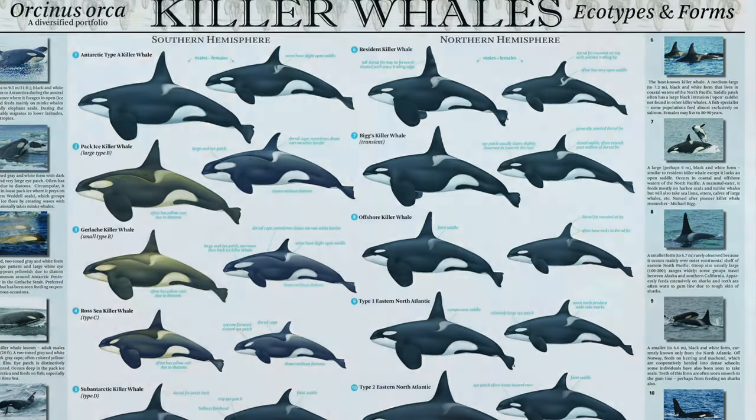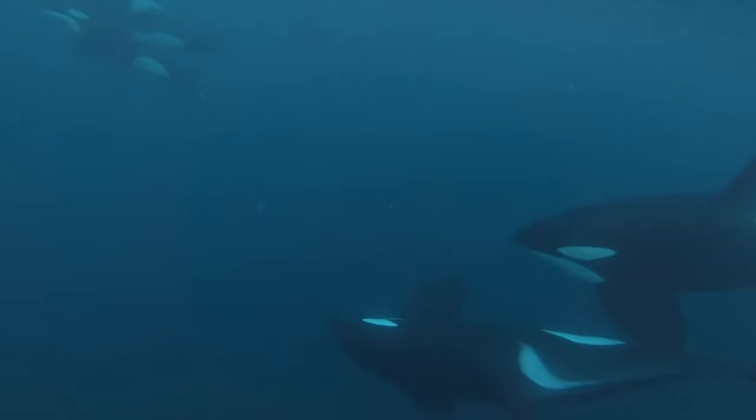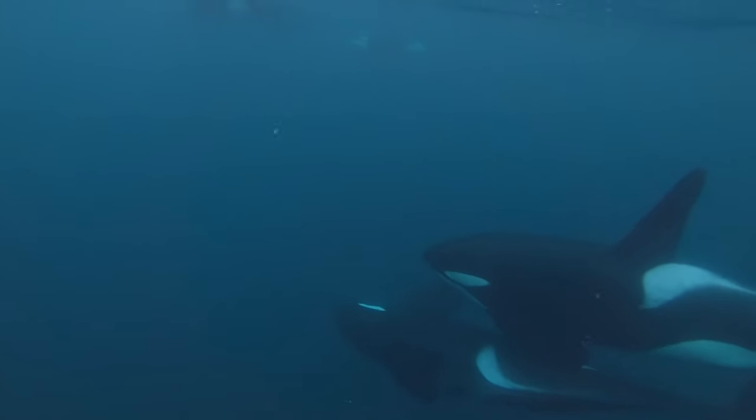So who are the west coast community? They are the UK's only resident group of orca whales living on the west coast of Scotland. They are an isolated group who have not been observed interacting with any other groups.